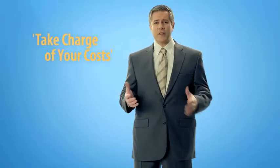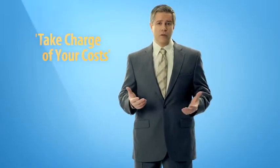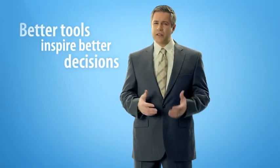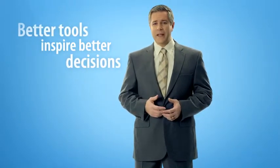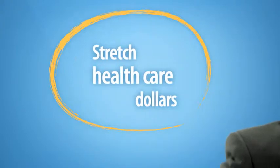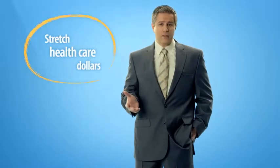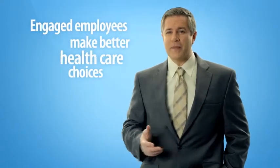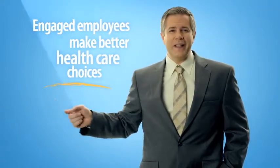As CFO, I'm always working the numbers and trying to improve our bottom line. Our company chose Highmark because it was a smart move for our organization and our employees. After challenging our benefits team to stretch our health care dollars, we found that one particular insurer gave us more ways to manage our company's health care costs and empower our employees to make better health care choices.